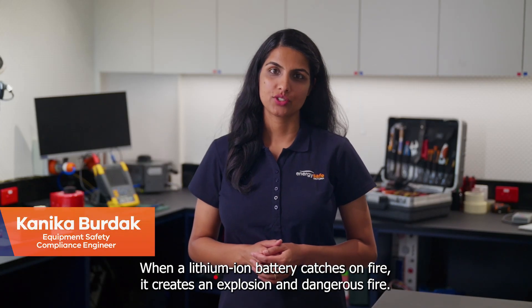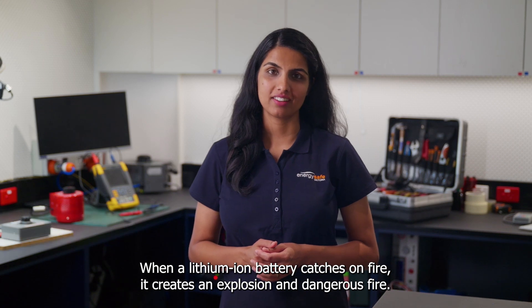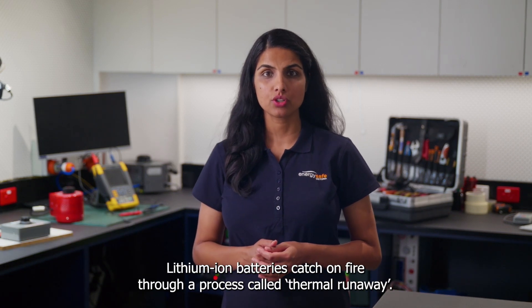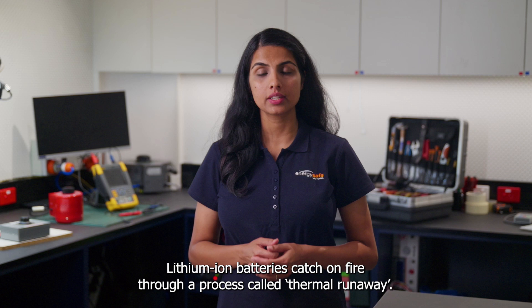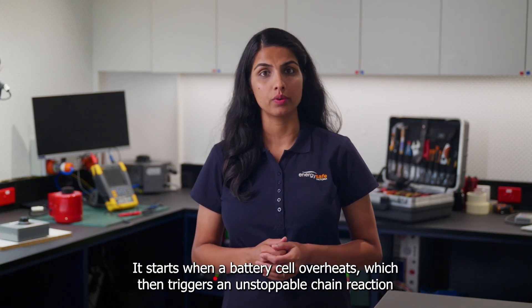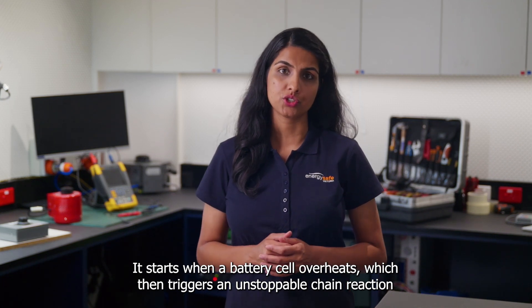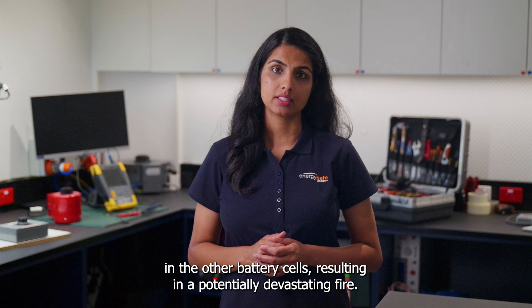When a lithium-ion battery catches on fire, it creates an explosion and dangerous fire. Lithium-ion batteries catch on fire through a process known as thermal runaway. It starts when a battery cell overheats, which then triggers an unstoppable chain reaction in the other battery cells.